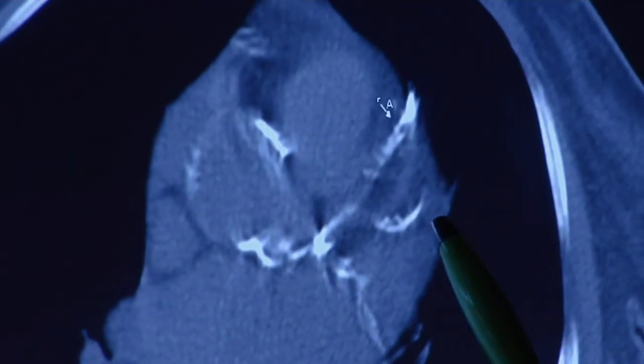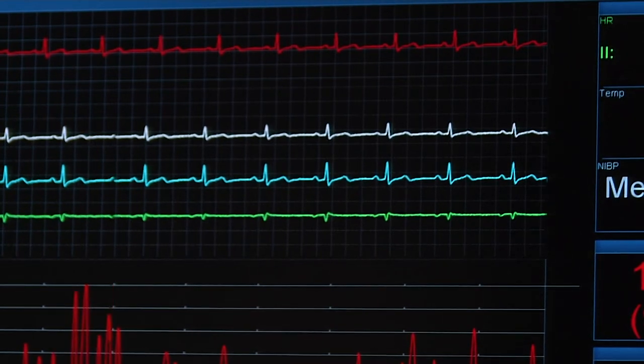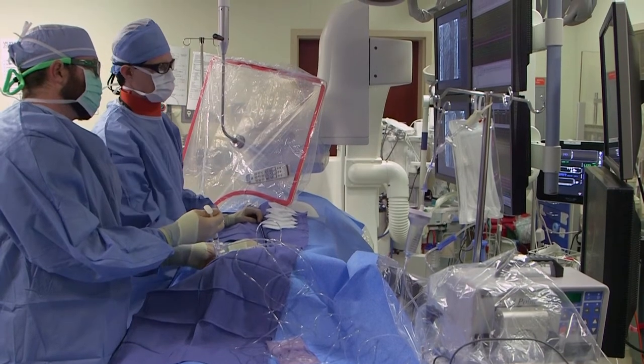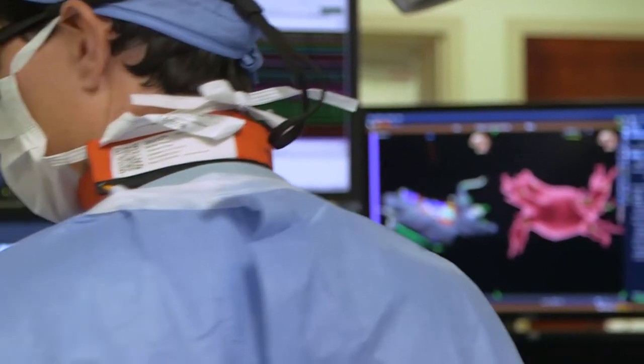Specifically, we can look at the coronary arteries, which are the arteries that bring the blood to the heart muscle. Blockages of those arteries lead to heart attacks, and we can now diagnose those with all the latest technology and, if needed, open up those blockages to obviate the need for bypass surgery.